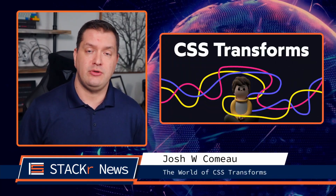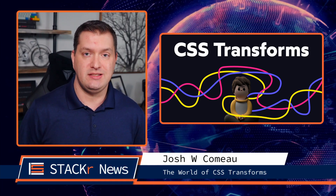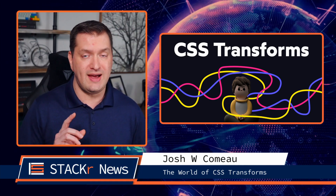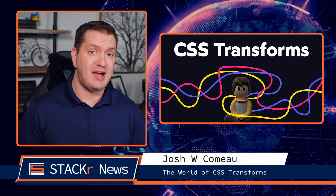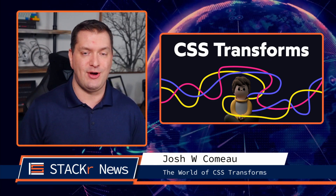Now onto articles, podcasts, and socials. Here's a great article that I came across from Josh W. Comeau: The World of CSS Transforms. If you want to learn about CSS Transforms, you have to read this one. And if you haven't seen Josh's site, go check it out — the added sound effects are awesome.